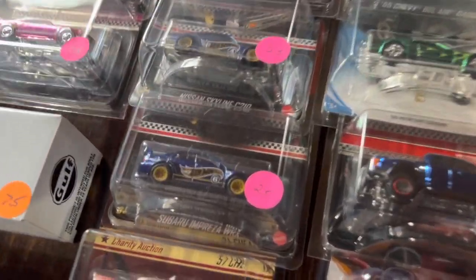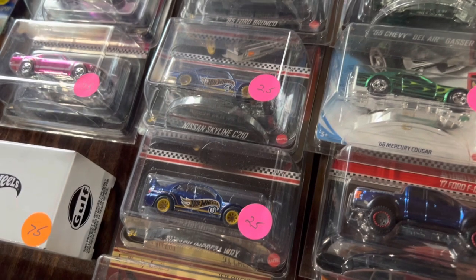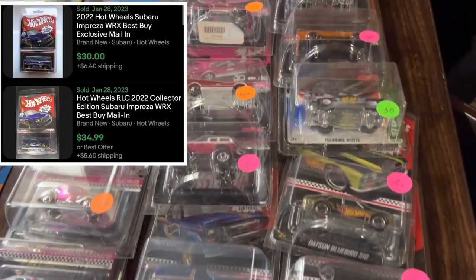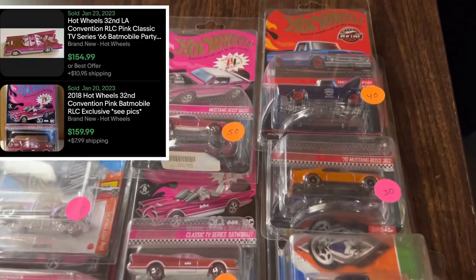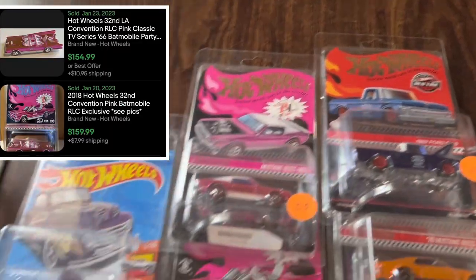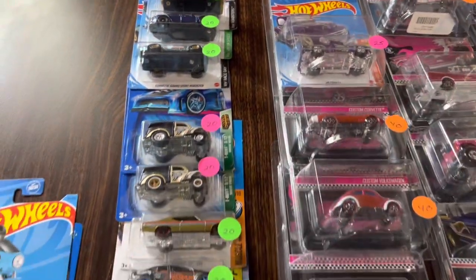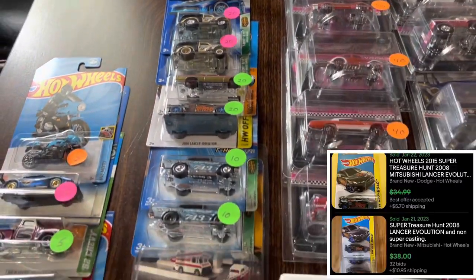But that mail-in Bug Eye at $25 is definitely a good price because currently they're selling for about $35 to $40 right now. Also got some other mail-ins: pink party car, Batmobile — that's a pretty sweet piece.